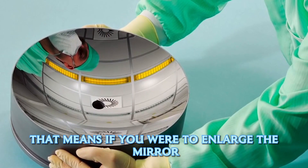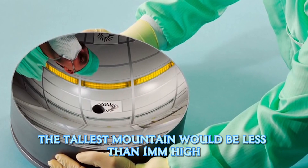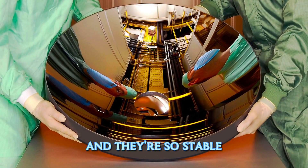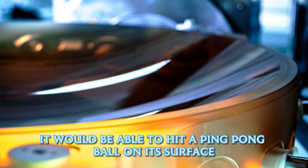To illustrate their precision: if you were to enlarge one of these mirrors to the size of Germany, the tallest mountain would be less than one millimeter high. Zeiss makes the flattest mirrors on Earth, and they're so stable that if one were used to redirect a laser beam aimed at the moon, it would be able to hit a ping pong ball on its surface.